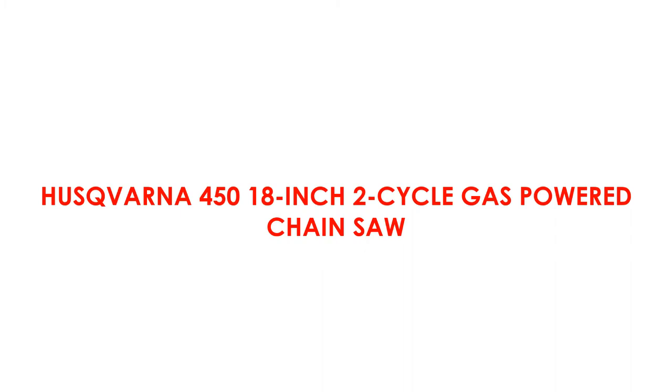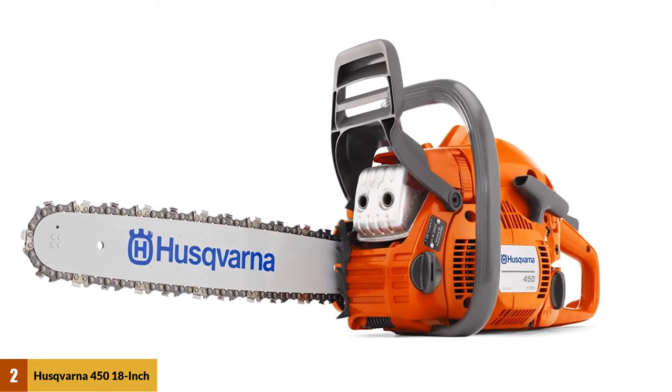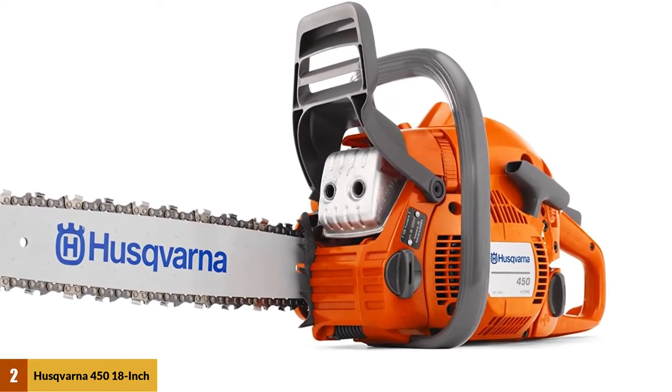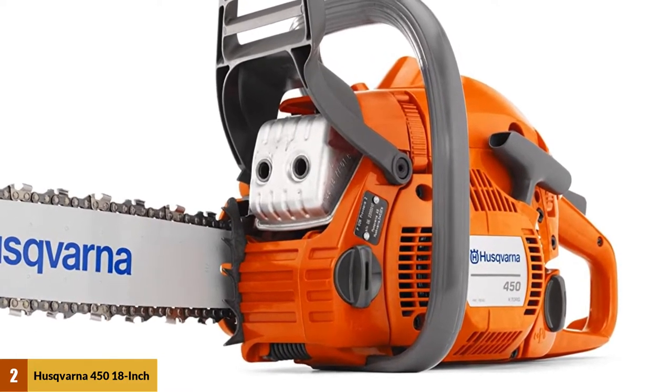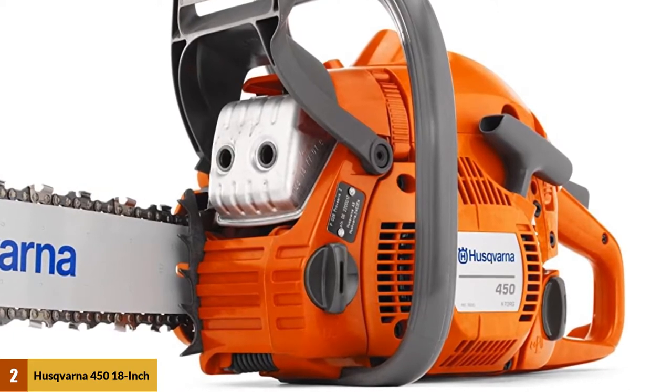At Number 2: the Husqvarna 450 18-inch 2-cycle gas-powered chainsaw. This 3.2-horsepower gas chainsaw really does get the job done. With an easy-to-hold handle, an extremely sharp blade, and a powerful engine, you can be sure that cutting wood will be easy if you use this chainsaw.